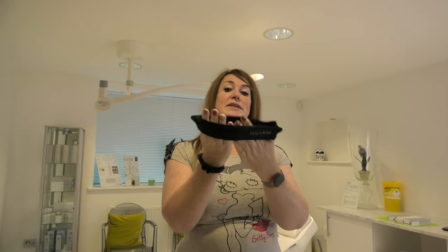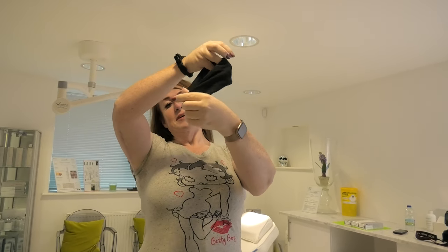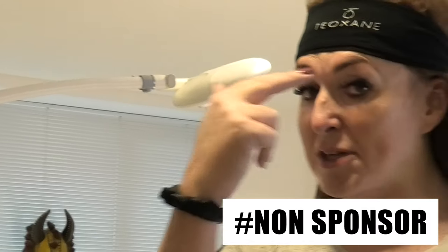The Teoxane branded headband — because it's a good product. I'm not sure it's on brand. Am I rocking it? Oh yeah, athletic as fuck. So yeah, it's not sponsored by Teoxane, just so we know, but it's a good product.